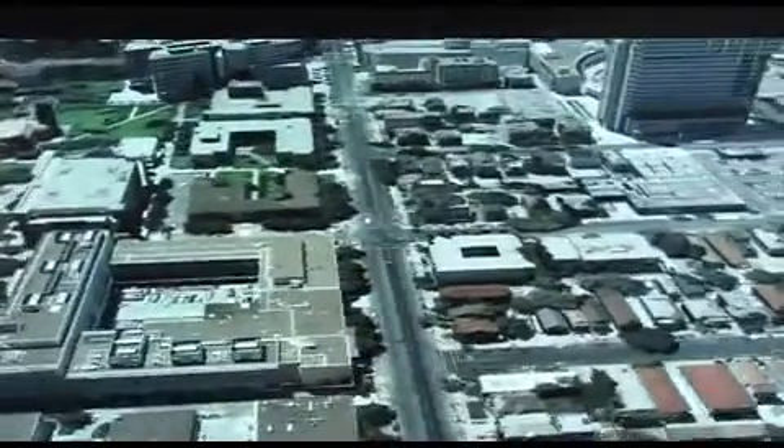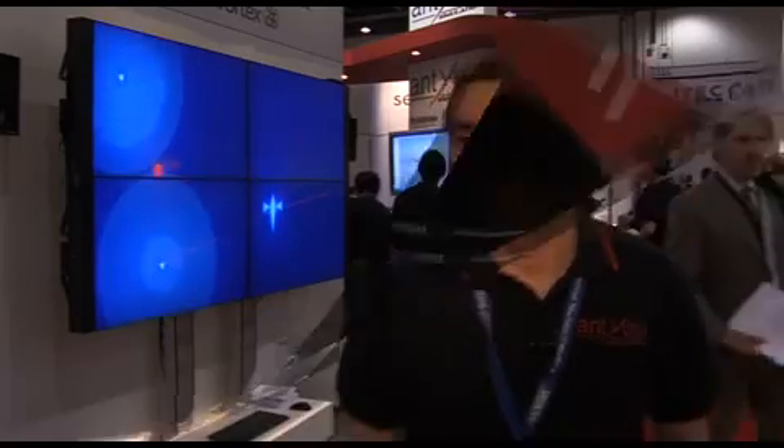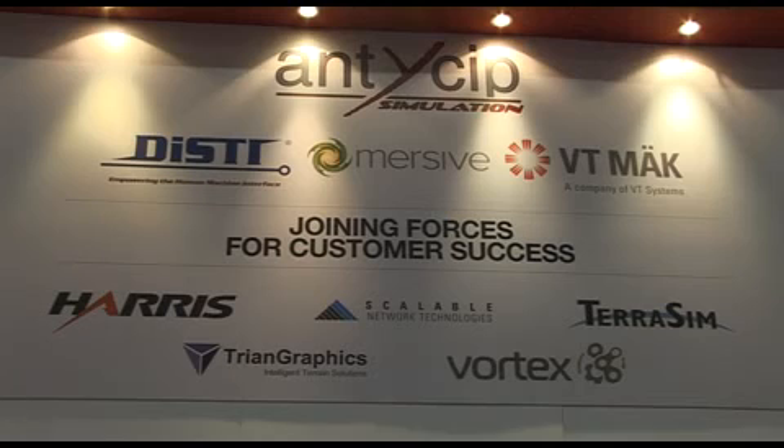At ANSIB Simulation we also make a lot of projection systems for training and simulation companies. These projection systems are used in simulators, training systems or virtual reality centres. We also provide engineering services that are based and related to the COTS tools that we provide. Our customers are system integrators and defence contractors that are making training and simulation systems.